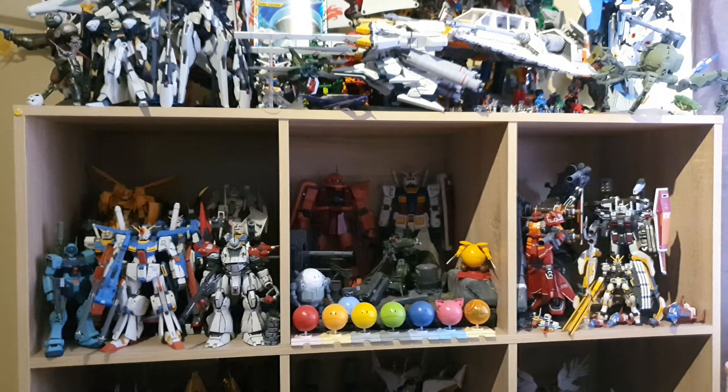Really happy about how that came out. I do have one more Zeta to get, which is the red snake version from that one anniversary animation. Once I get that, that'll be my Master Grade Zeta collection complete — unless they release an extreme version of the Zeta or 3.0, but we'll just have to wait and see.